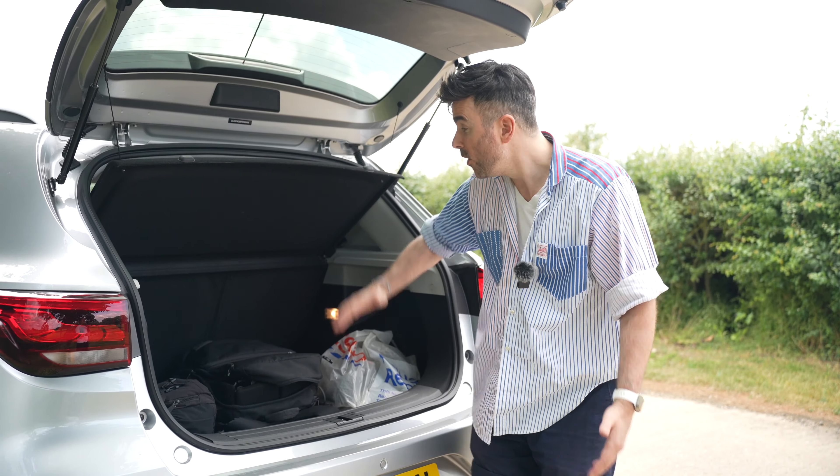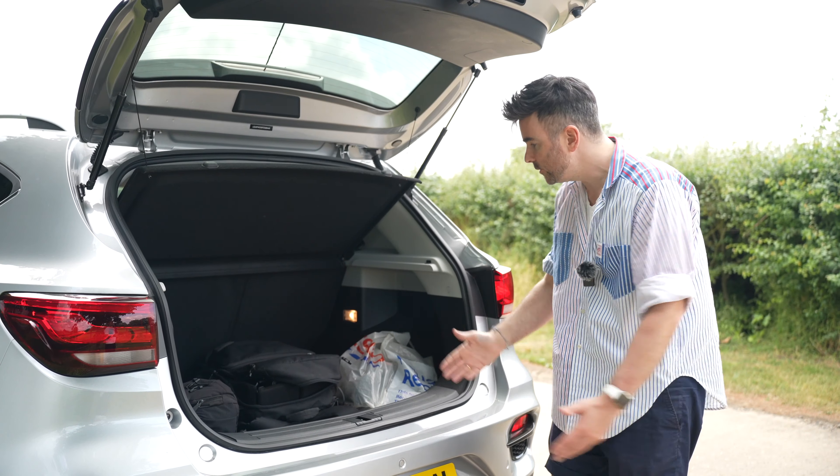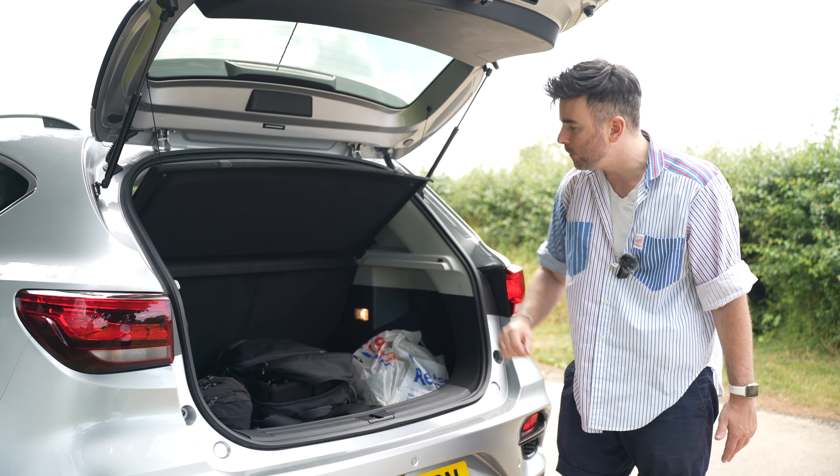It's practical too — 448 liters of boot space, loads of space inside. Look at all the stuff we've got in there already. You could put a load more bags in there.